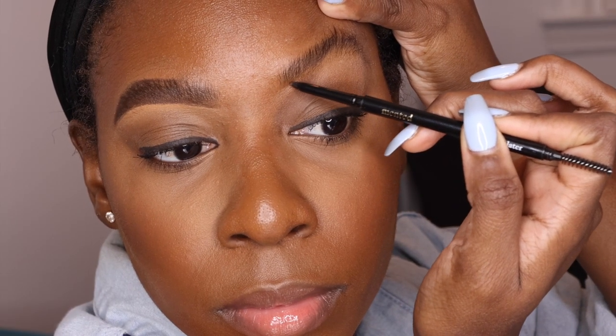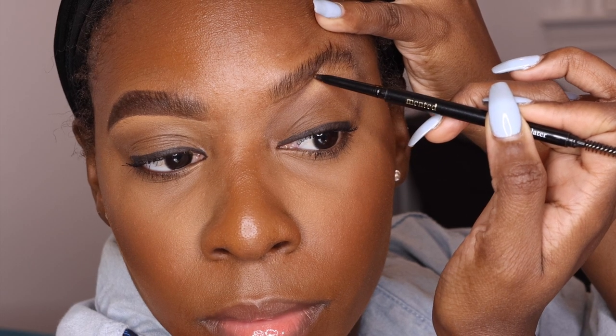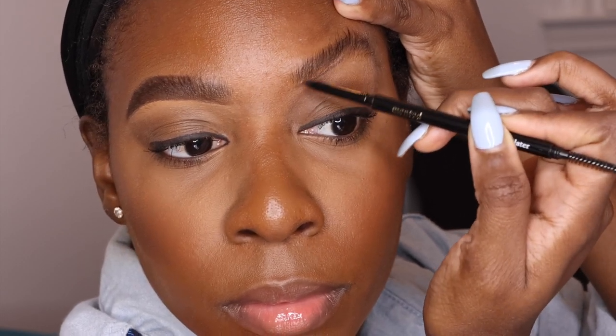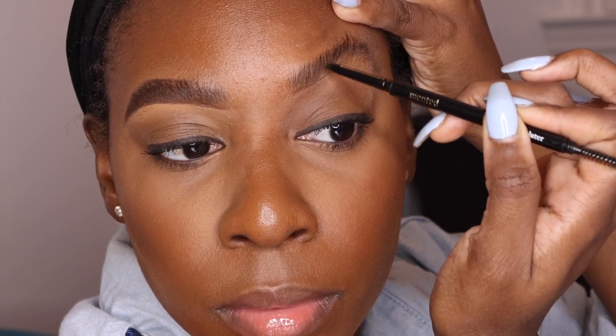Then I like to go in with the Minted pencil. I just outline my brows and basically draw hair-like strokes by pushing up and following the direction of my natural brow hairs.